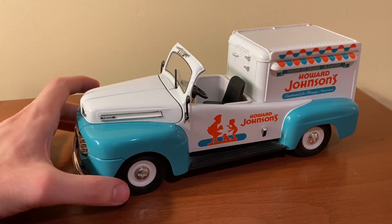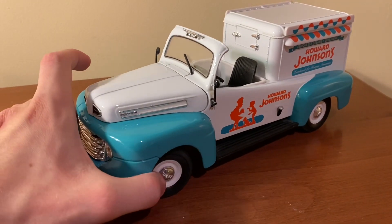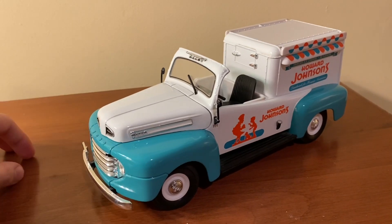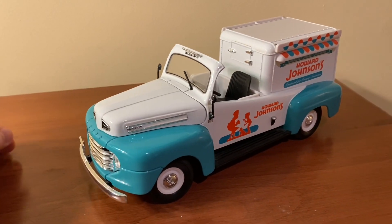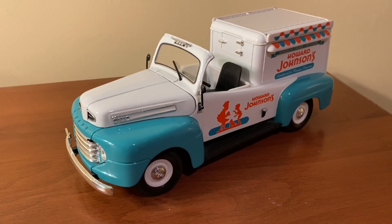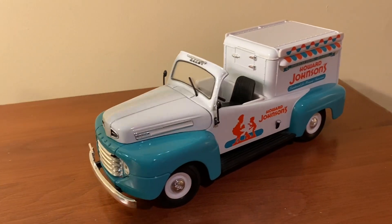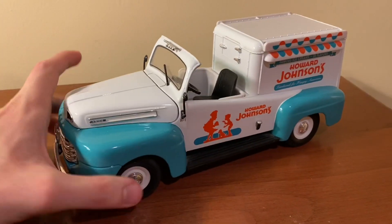I think they also made the Good Humor version, and I think one other version too. These are relatively uncommon to find in terms of models, and the pricing is a little bit higher than you would expect for a Yatming model, but that's kind of what you would expect for a discontinued model. In the case of this one, it is no longer being made.